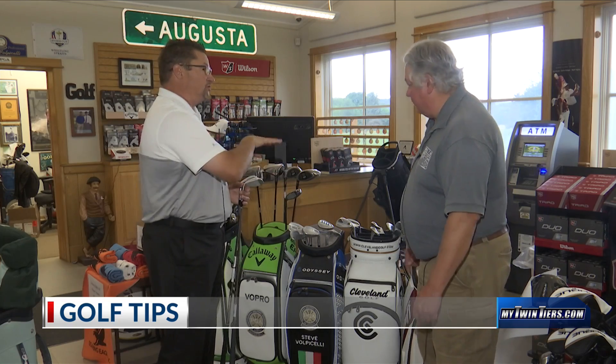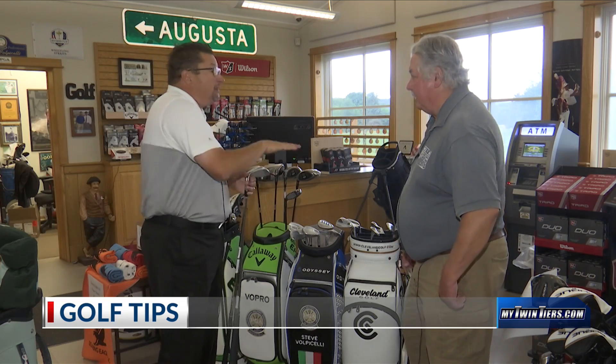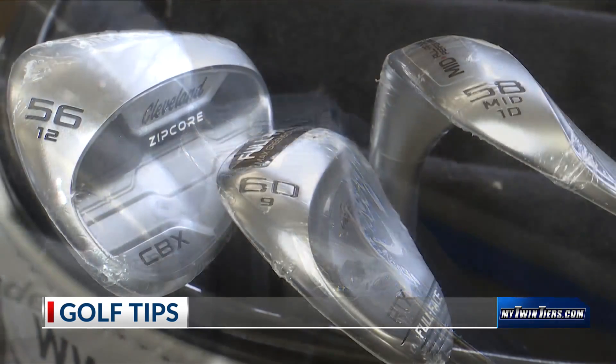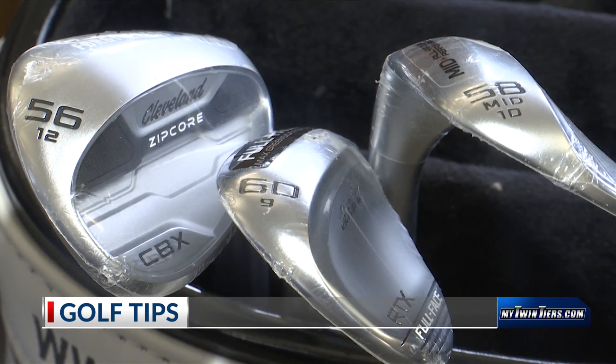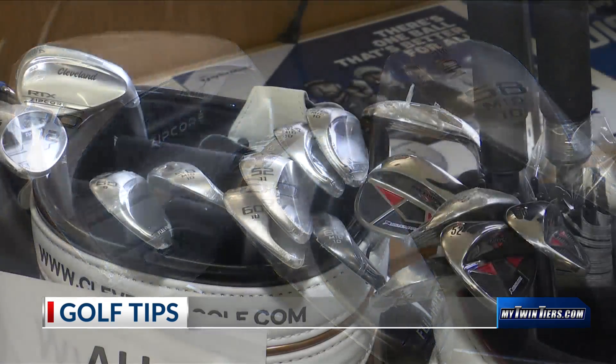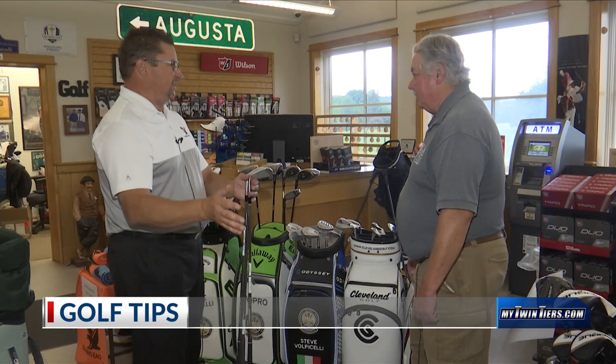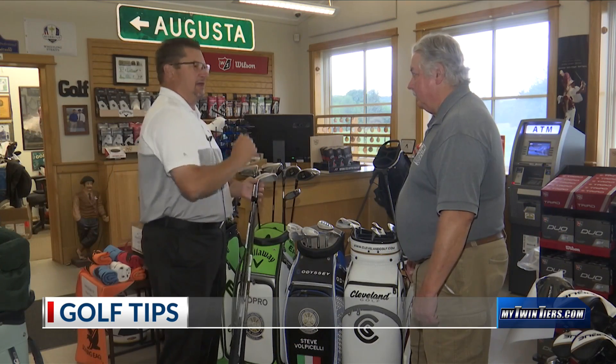But when you're short of the green and you're in a tight lie, where you're using a 52 degree or a 50, you want less bounce, because you don't want it bouncing off a tight lie and blading the ball. So you want that leading edge to be lower. More bounce for heavier rough and sand; less bounce for tighter lies.